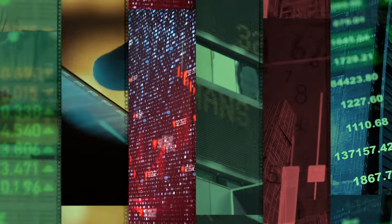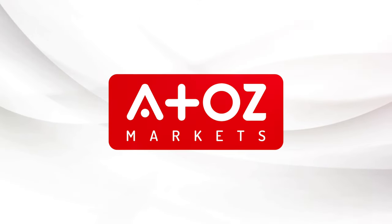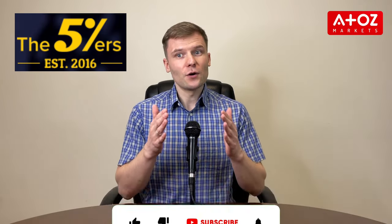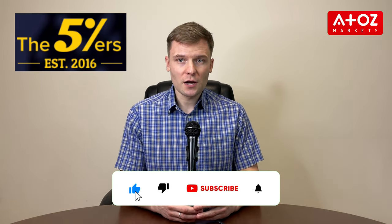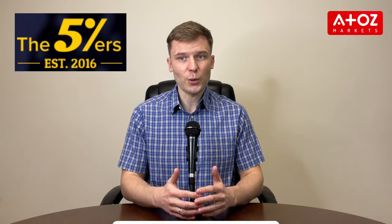In this video, I'm going to be doing a review of the 5%ers, a funded trading accounts provider that is making waves in the industry. My name is Yuri Safrono and in this video I'll review the 5%ers. If you're into Forex or stocks trading, you have probably heard about this company because they are making some serious waves in the industry. I have divided my findings into 5 different sections.